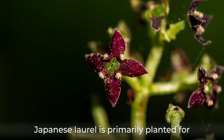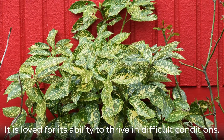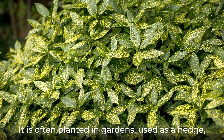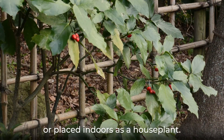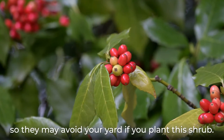Japanese laurel is primarily planted for ornamental reasons, both indoors and outdoors. It is loved for its ability to thrive in difficult conditions — it can tolerate dry shade, pollution, and salt-laden coastal winds. It is often planted in gardens, used as a hedge, or placed indoors as a houseplant. The Japanese laurel is mildly toxic to birds, so they may avoid your yard if you plant this shrub.